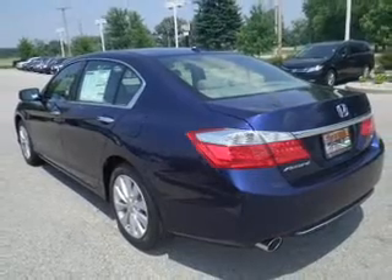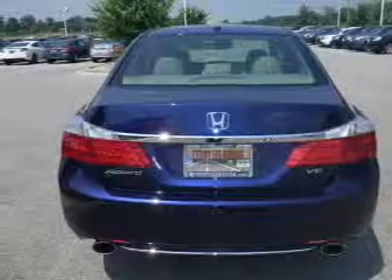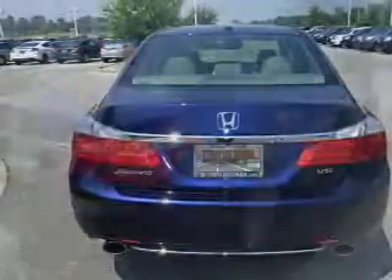Heated seats offer comfort in cold weather. Enjoy the comfort of dual temperature controls. The sunroof lets fresh air in and memory settings make for a more comfortable ride.